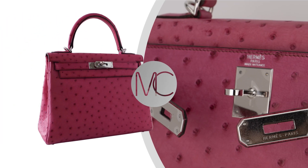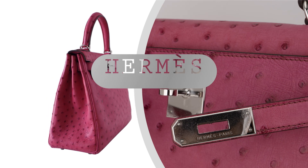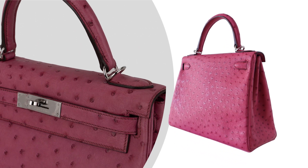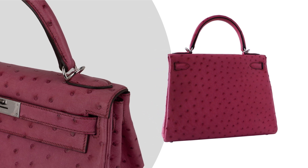Welcome to Mighty Chic, your ultimate destination for luxury handbags. Today, we're delighted to introduce you to an exquisite piece that embodies elegance and sophistication — the Hermès Kelly 25 Retourne Bag in Fuchsia Ostrich with Palladium Hardware.